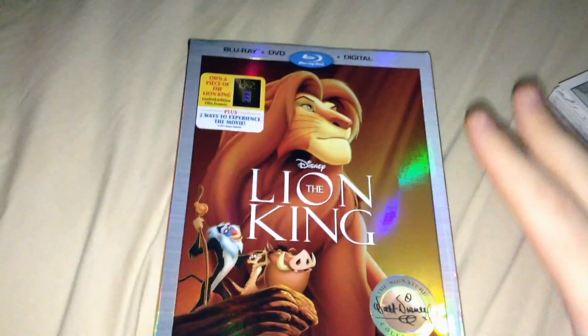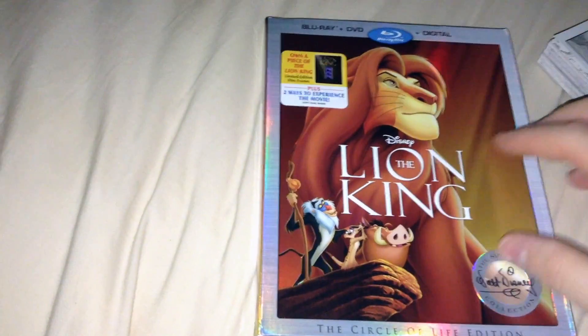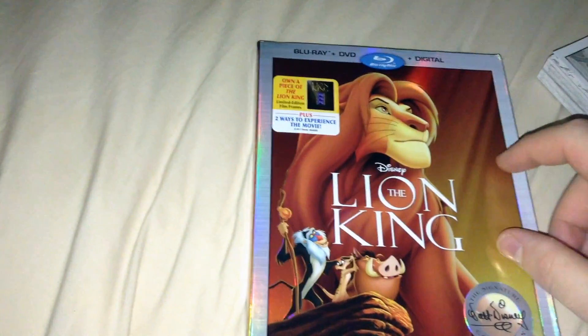Alright, hi people, it's Shakes here, and I'm here to do an unboxing video today of The Lion King Blu-ray DVD and Digital HD Combo Pack.